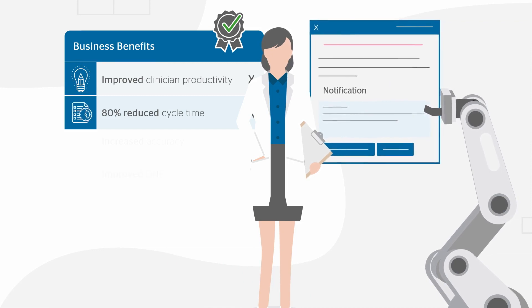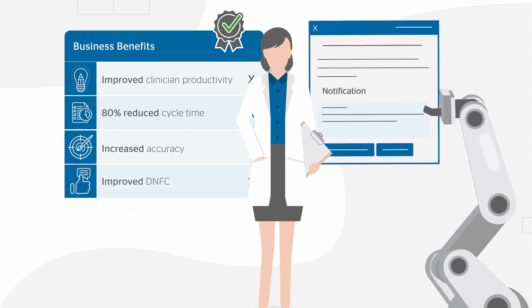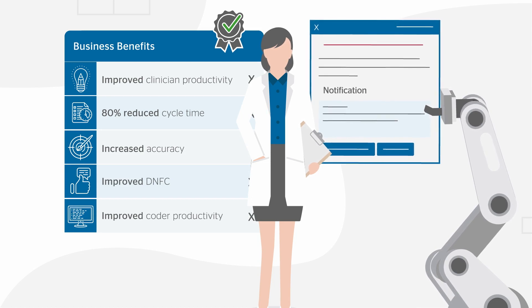Atos Sintel's solution can achieve an 80% reduction in cycle time with increased coding accuracy and a decrease in discharged not final coded days. It also improves the productivity of coders so they can focus more attention on priority accounts.